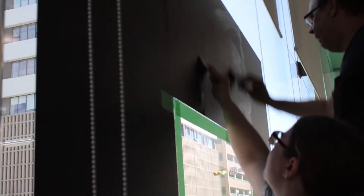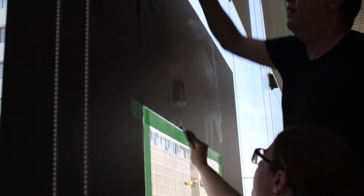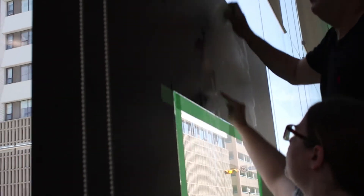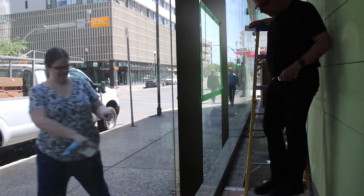The lenticular prints that I make, they're kind of a sandwich with a digital image, adhesive, and then a sheet of lenticular film, which is plastic with rows of long cylindrical lenses. What the lenses do is, when you look at it, they bend the light so that both of your eyes can see a slightly different image.